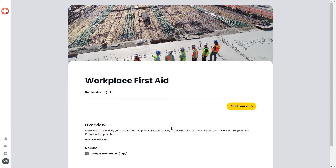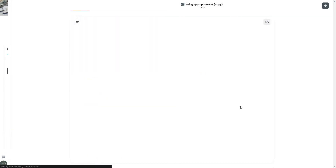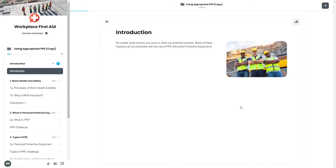We're first presented with a high-level information page about the course. Let's start it so we can view the content. On the left-hand side, we can see a clear navigation panel so your learners can always appreciate where they are, and in the middle we can see the main content. Let's go through a couple of the pages.